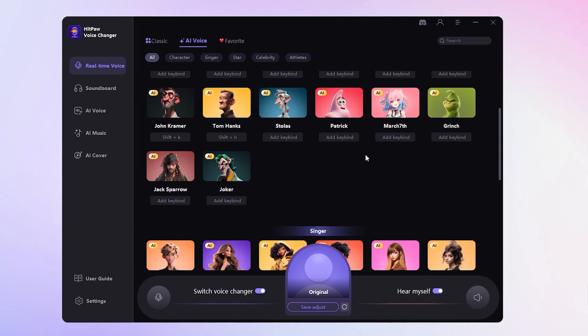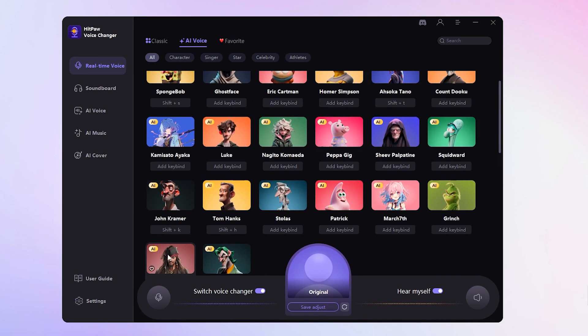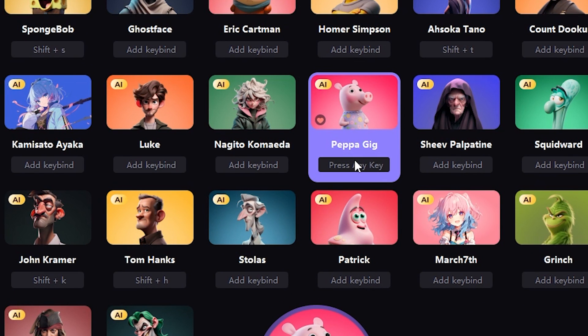Select your desired voice, like Jack Sparrow. 'Hello, boys and girls. My name is Captain Jack Sparrow, Master of Inazuma Kamisato Art Tachijutsu.' You can even set up keybinds for convenience.